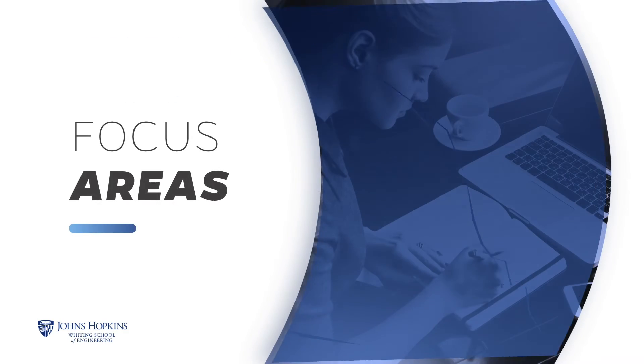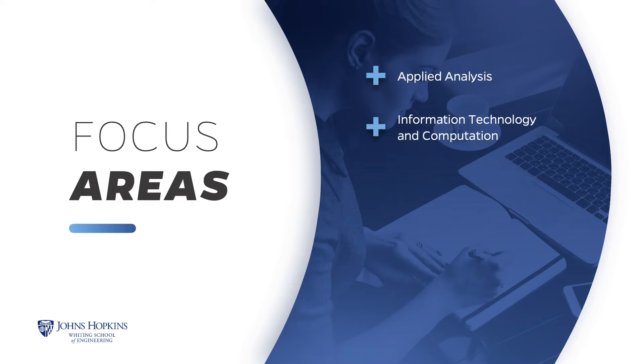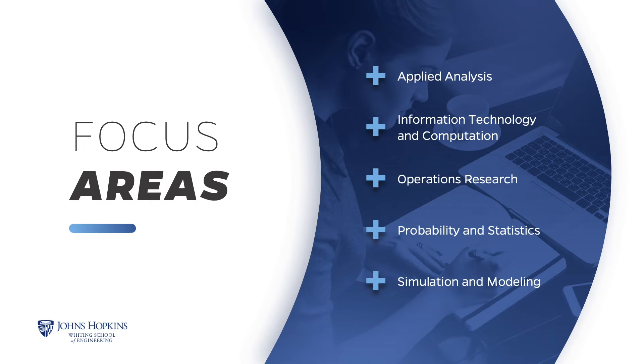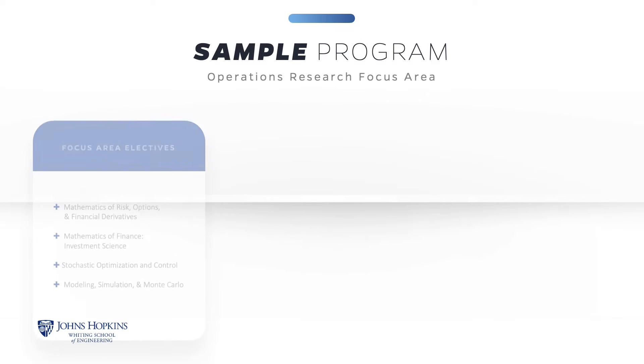Focus areas are presented as an aid to you in planning your course schedule and are not required. The Applied and Computational Mathematics program offers five focus areas: applied analysis, information and technology computation, operations research, probability and statistics, and simulation and modeling. Here is a sample program if you were to choose the operations research focus area. The first four courses listed are our required core courses.